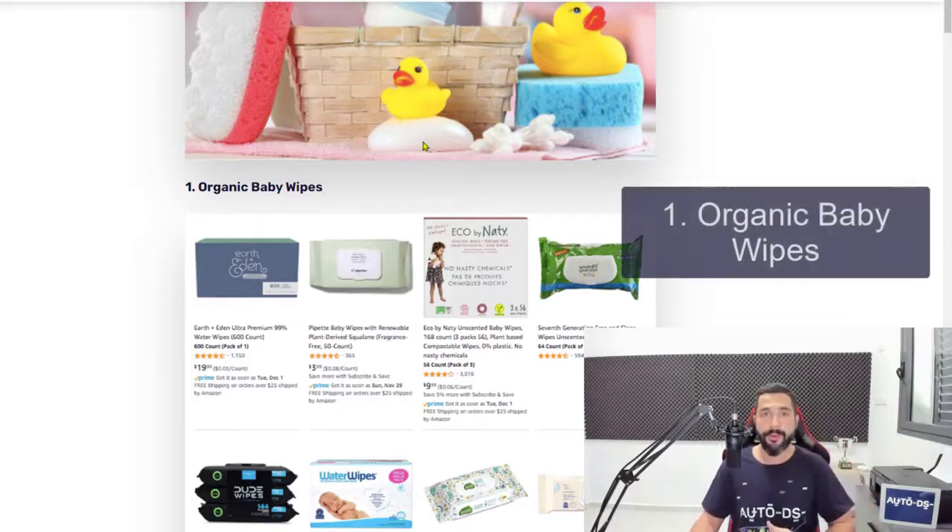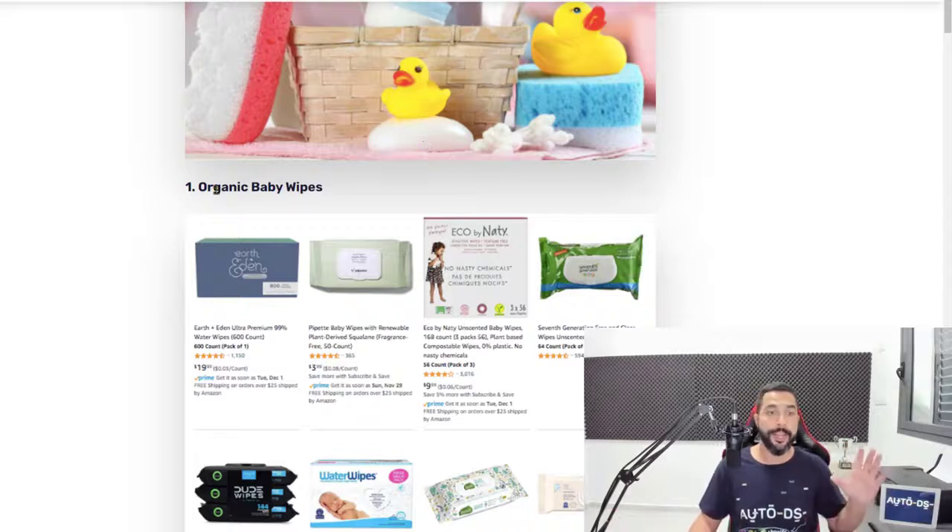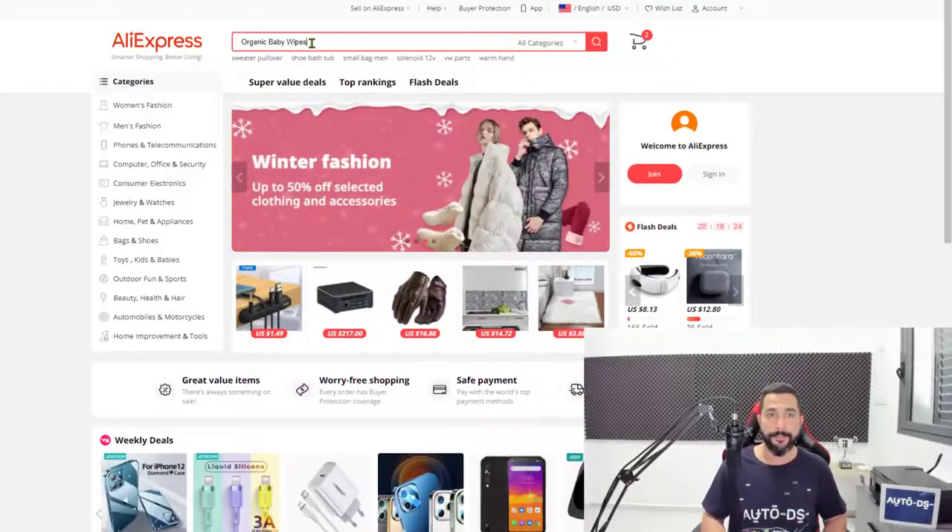You know about baby wipes, but in this case they are organic, which means it's more environmentally friendly — more friendly and healthy to our planet Earth. And that is a very important topic. So people are searching for these specific wipes. There are a bunch of them if you just search them within your suppliers.